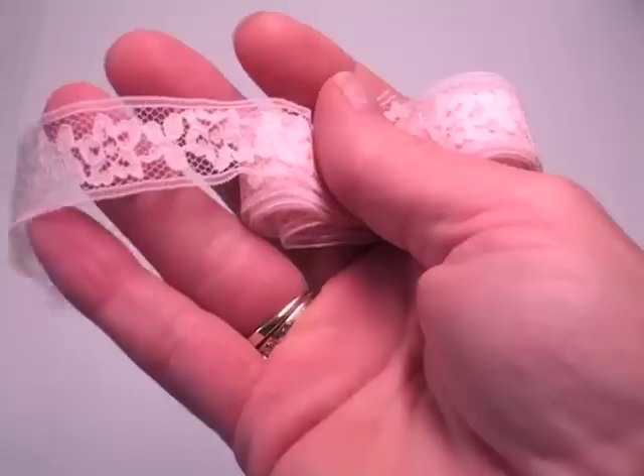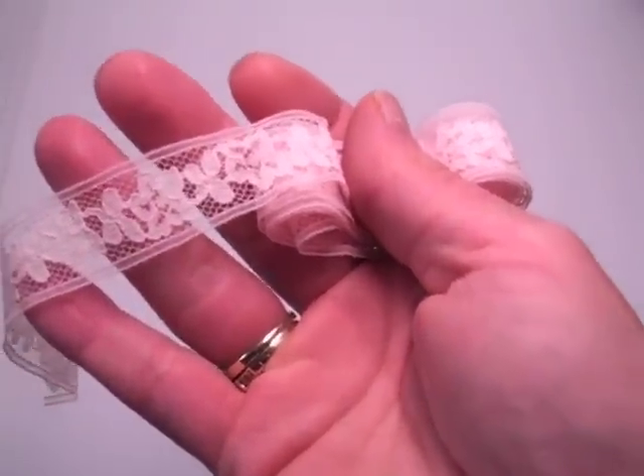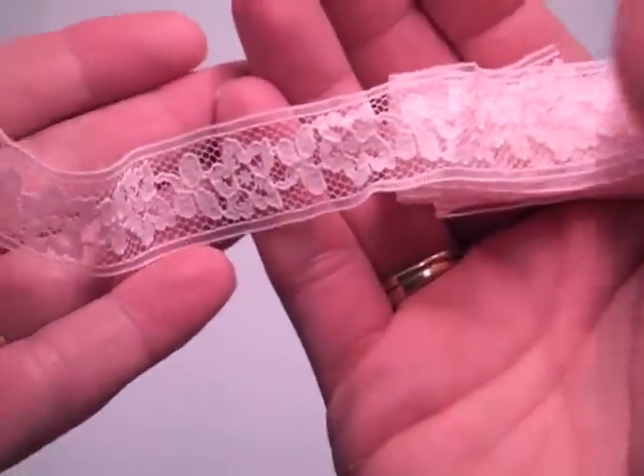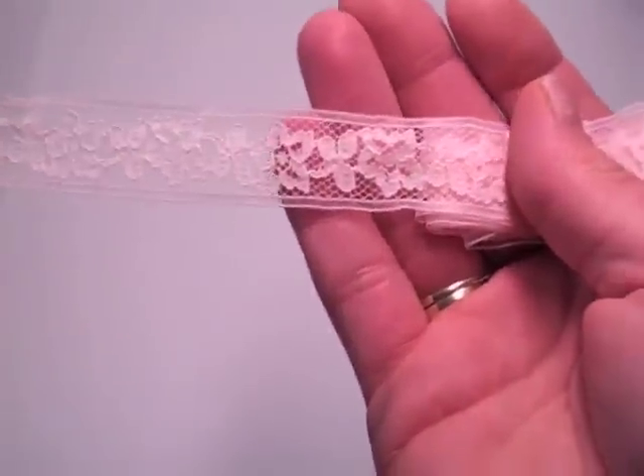Hi everyone, it's Robin. I have a lace haul to share with you. It's all vintage lace and I have enough where I'm going to be able to share, so I've added it to my online store. This first one is called Brittany and it's like a soft pink, and each of these I have in the store as one yard cuts.